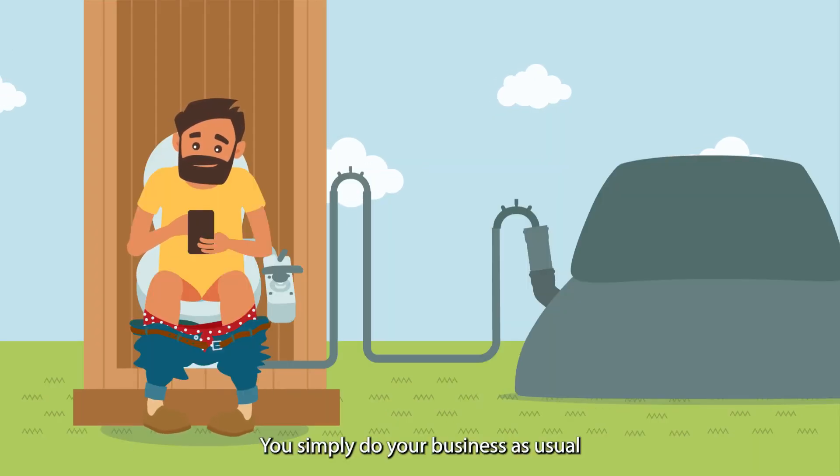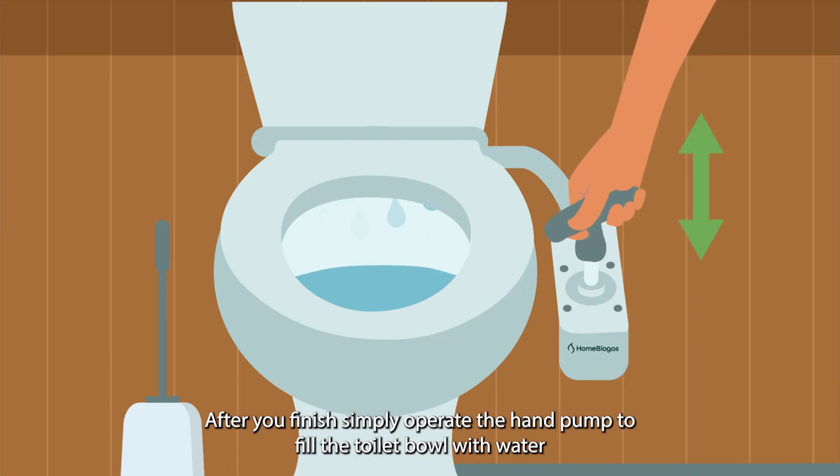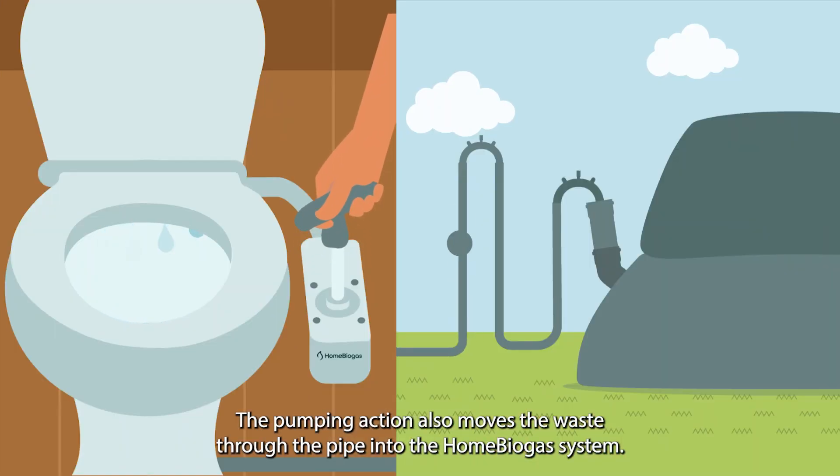Here's how it works. You simply do your business as usual. After you finish, simply operate the hand pump to fill the toilet bowl with water. The pumping action also moves the waste through the pipe into the home biogas system.